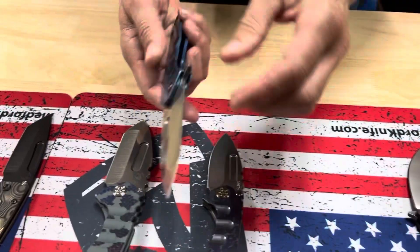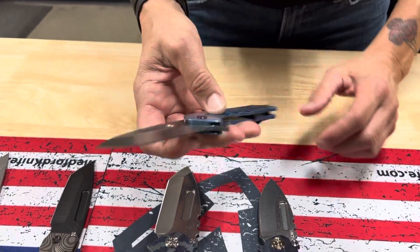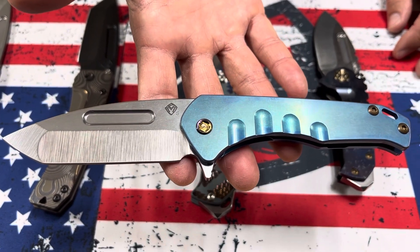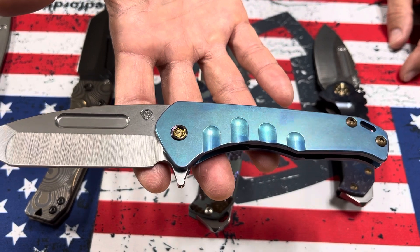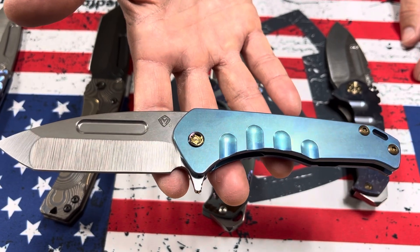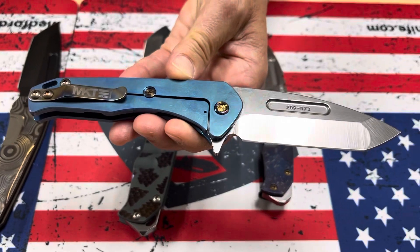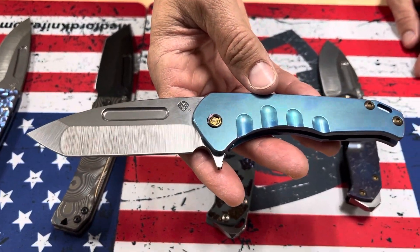We've been incorporating this new anodizing color — we're calling it Acid Etch Anno. It's probably a higher setting, and Thomas is able to acquire these absolutely gorgeous colors. This is like an iridescent teal or aqua with flamed hardware and a clip. This is a Praetorian Slim Flipper S35 Tonto blade.